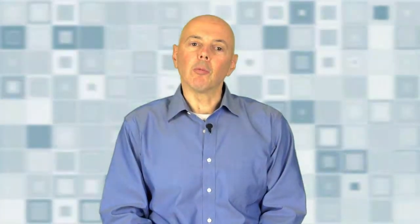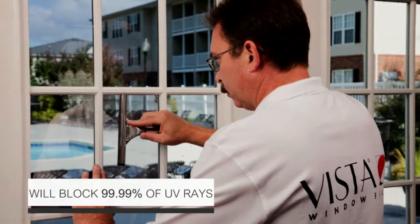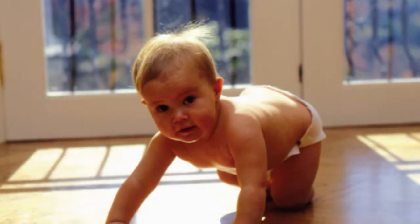Vista window film with UV shield technology will block 99.9% of UV rays. It will help protect every single item in your home and of course your loved ones as well.